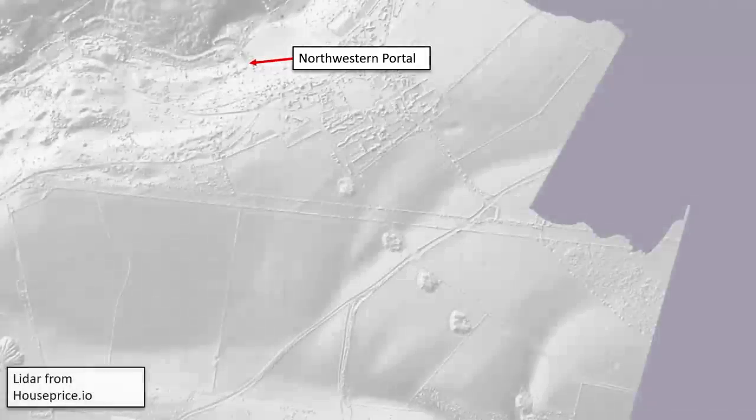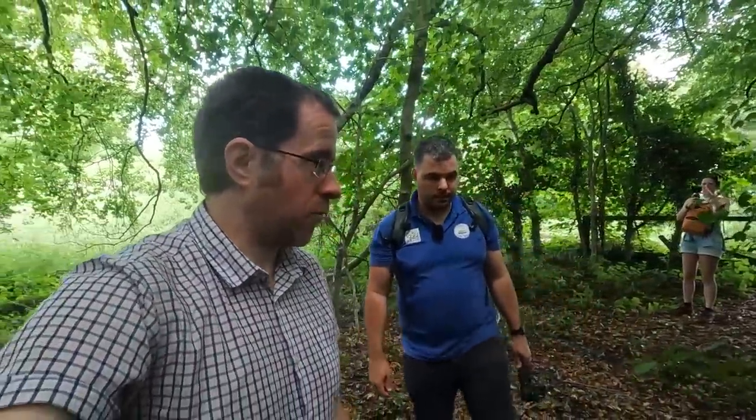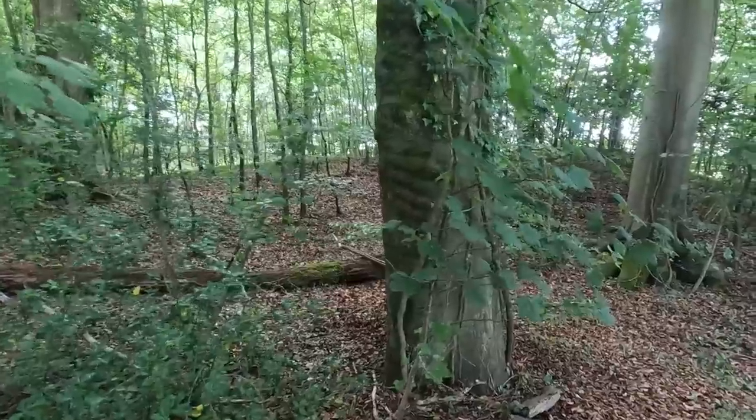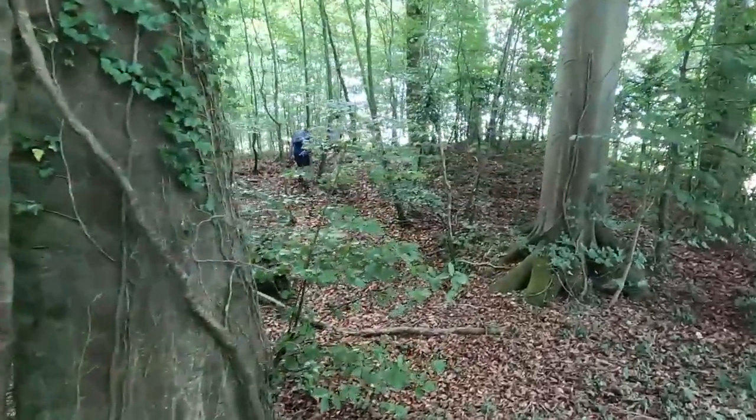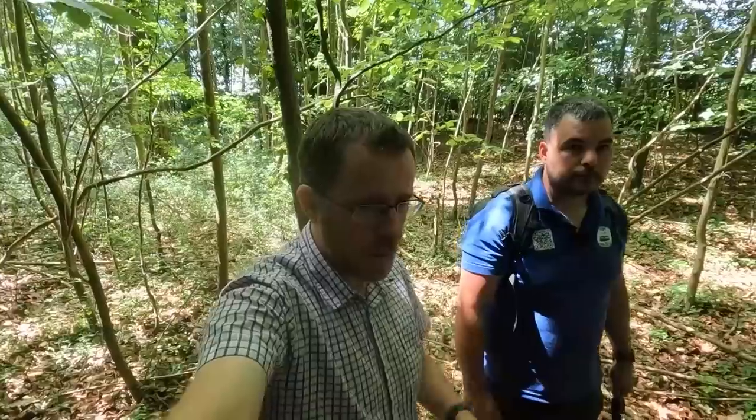We've just stepped inside one of those clumps. They're in a line along this section of the canal tunnel, standing high above it. If you look at the LiDAR for these tunnels you'll notice there's a mound in each of them. What we're looking at now, Steve, would be the spoil — they literally dumped it where they took it out, so it surrounds the shafts and you get this mound around all of them. It's quite a large mound — a very large mound.